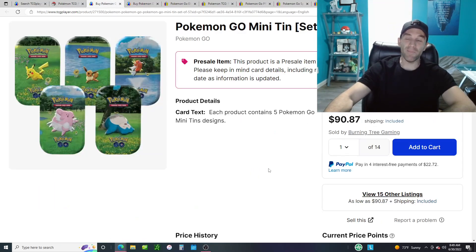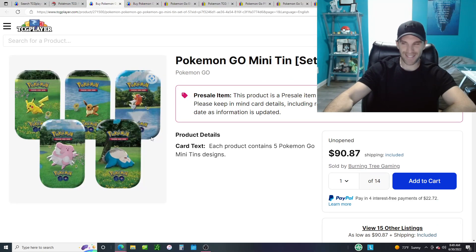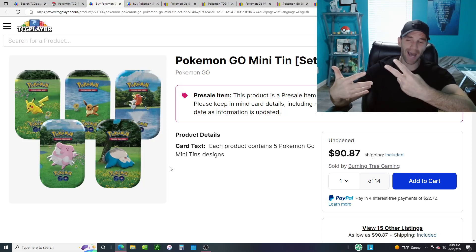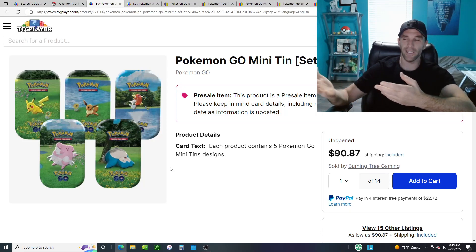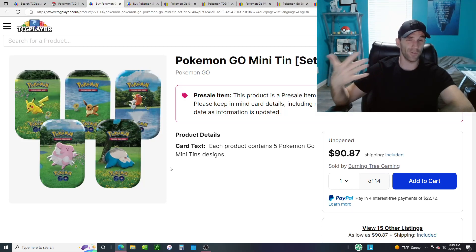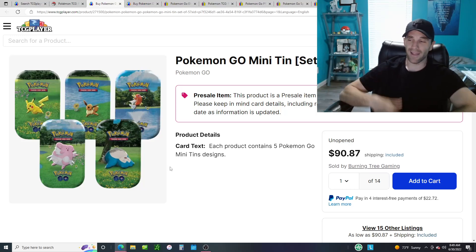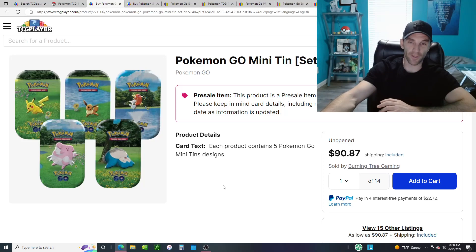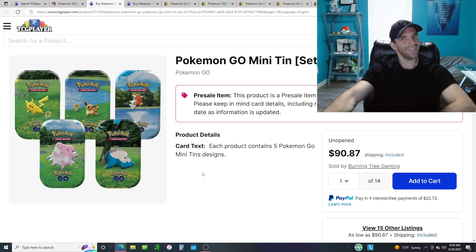Moving on. These mini tins are probably the worst value out there right now. Basically, you get five tins with two packs each — so 10 packs total for $90, which is over $9 a pack. You can place some collectible value on the tins themselves or the coin inside, but no matter how much value you put on those, it's really not worth it for pack openers. It's not getting released till August 5th, and the price has already been dropping — there's a good chance it's going to drop more. I would say maybe steer clear of these tins for the time being.